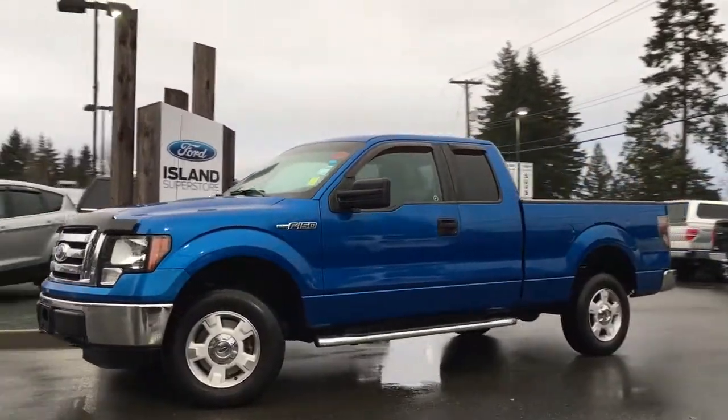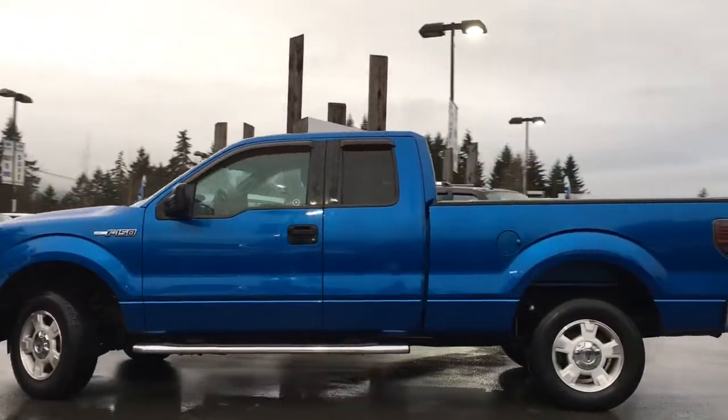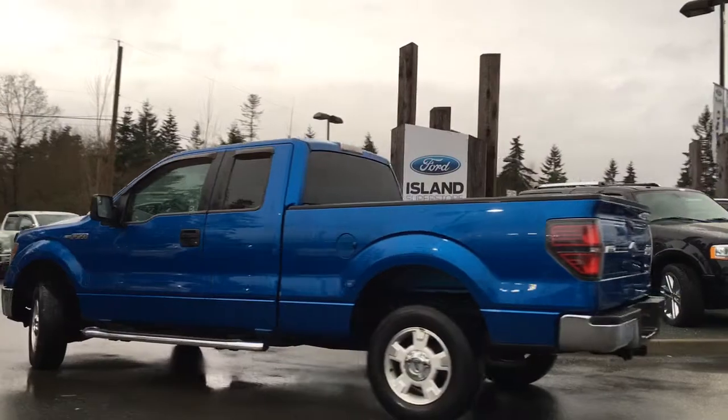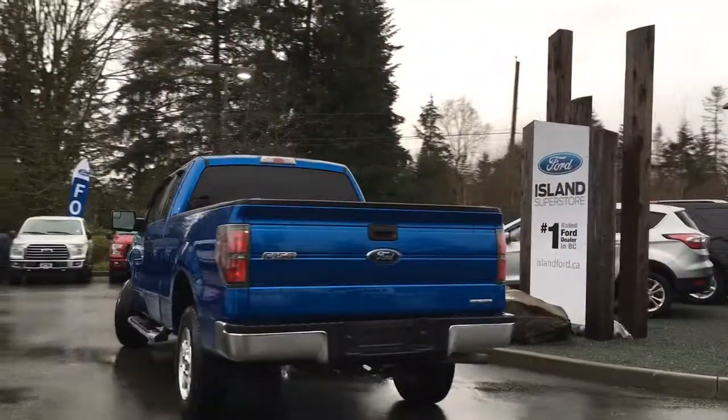Today we're looking at a 2011 F-150 XLT in Blue Flame. Great cloth interior, four doors — two regular, two smaller — with seating for six. It's a four-by-four with a six-and-a-half foot box, a V-6 engine, and a hard tonneau cover.